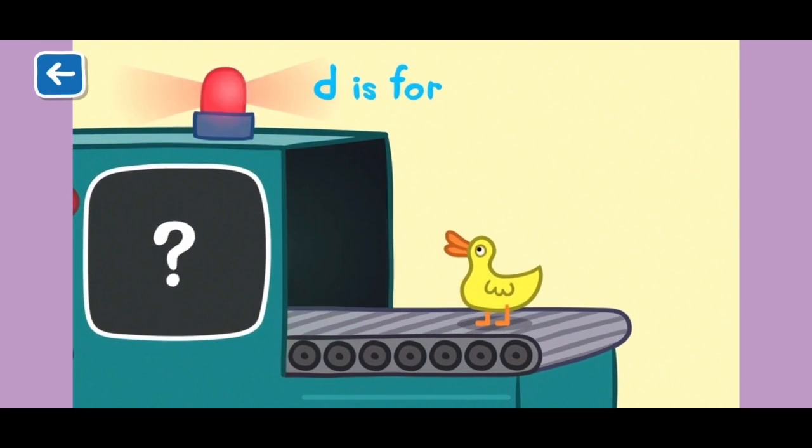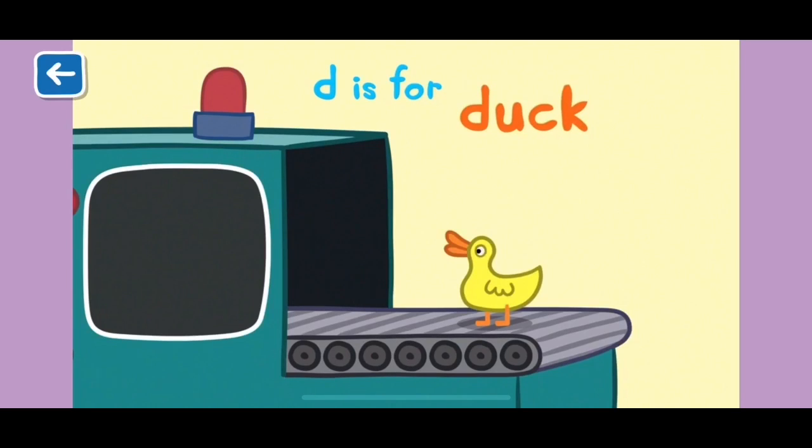D is for duck. Ducks always come to visit Peppa during picnics.